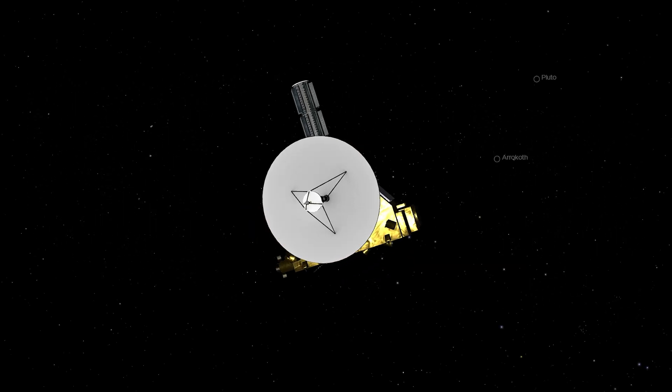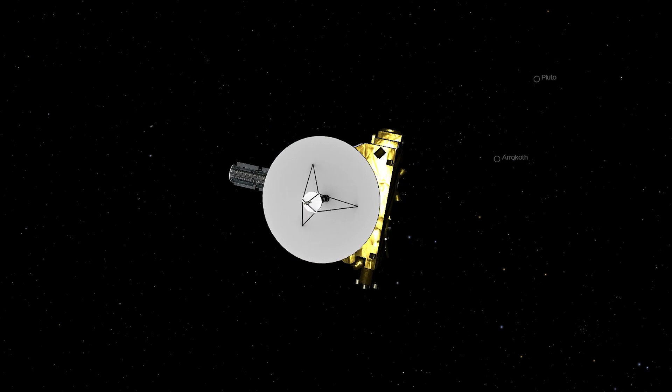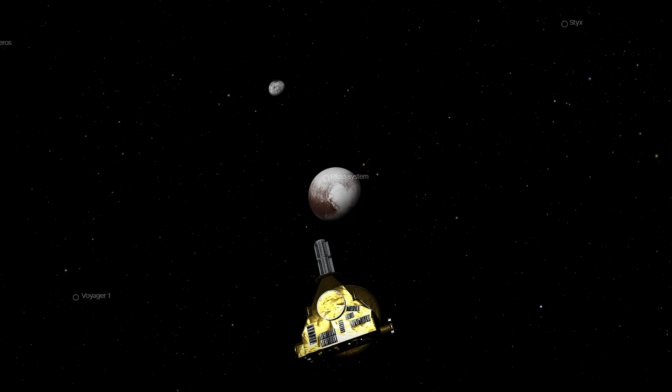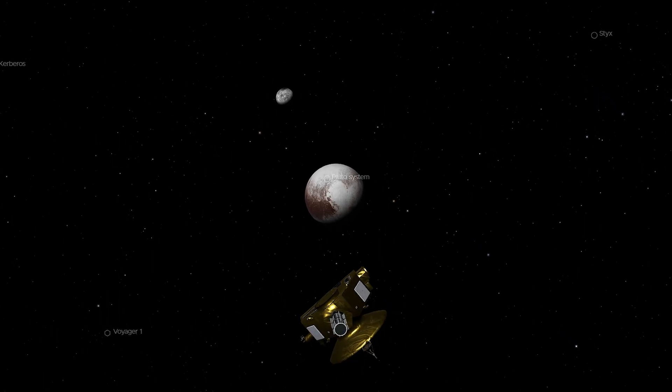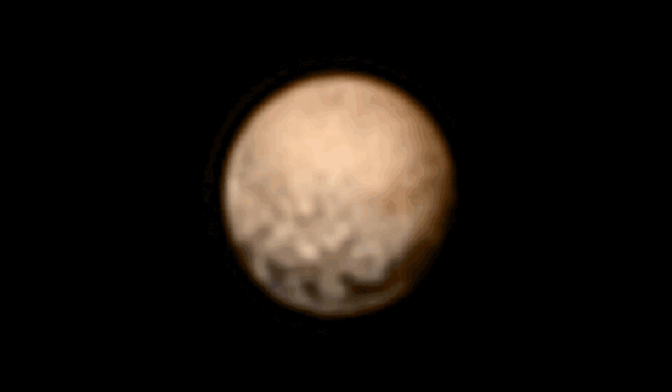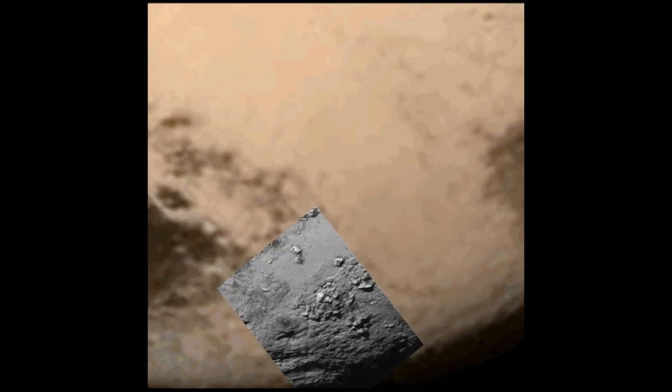After that, the spacecraft went into hibernation, quietly drifting through space, saving energy and protecting its instruments until it reached Pluto in 2015. As New Horizons approached, it started sending back images. Day by day, the view became sharper. We watched as Pluto transformed from a blurry mystery into a world full of detail.